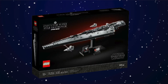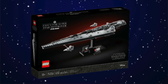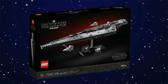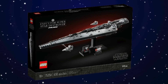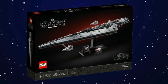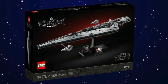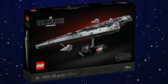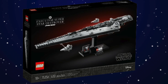At number four we have the Executor Super Star Destroyer. I don't personally own this set, but I think it looks really good and at $70 I think it is worth it. It comes with the actual Executor-class Star Destroyer and two smaller Star Destroyers on the side, plus the four years of Return of the Jedi brick. I've heard a lot of good things and I think number four is a fitting spot.